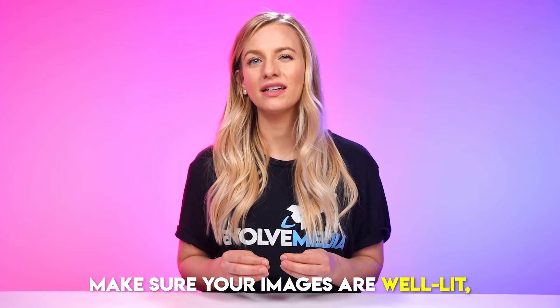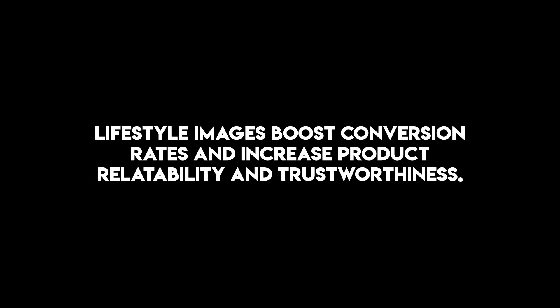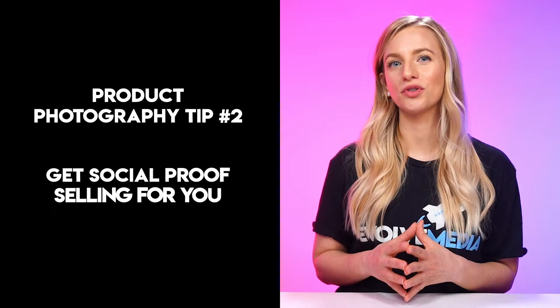Make sure your images are well-lit, realistic, and evoke emotions that align with your brand and audience. Lifestyle images have a higher conversion rate than plain product images, and they also make your product more relatable and trustworthy to the customer. By taking the time to plan and capture realistic lifestyle images, you'll give the impression of a successful brand, inspire the lifestyle your customers want, and stand out from the competition, resulting in higher sales.